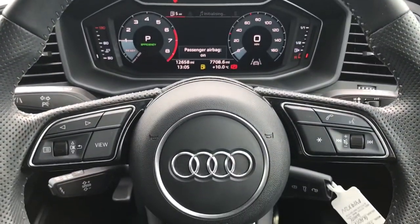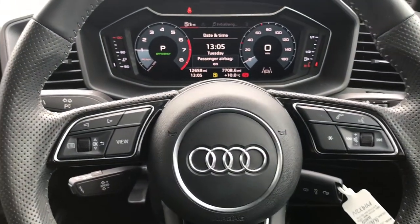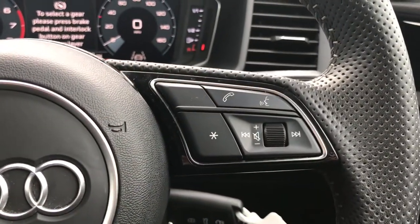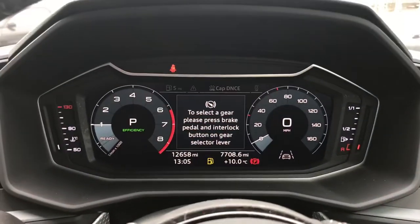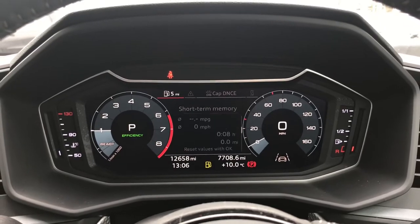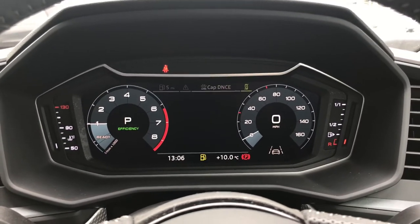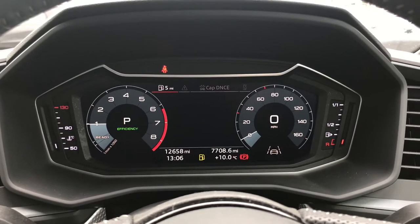Moving to the front driver's display, you have the multifunctional steering wheel controls — one to change the menu and one to change the volume. These can be used to change the display shown through the Audi virtual cockpit, where you can view all of the driver relevant information along with the radio channels.